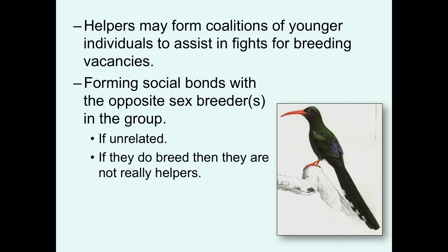In a related way, helpers may sometimes just form coalitions with their younger individuals to assist in fighting for breeding vacancies — not necessarily just by budding with the neighboring territory, but forming roving gangs that will allow them to take over a territory. And finally, in some cases, forming social bonds with the opposite-sex breeder in the group, if it's an unrelated individual, may allow you to become the breeder in the future. But again, if they do breed, then we really shouldn't consider these helpers. The green whittapoo is an example of the first scenario, where older helpers help raise brothers and sisters to form a gang to help take over a territory in the area.